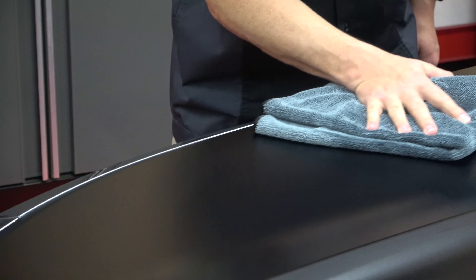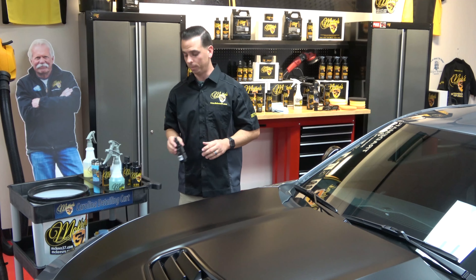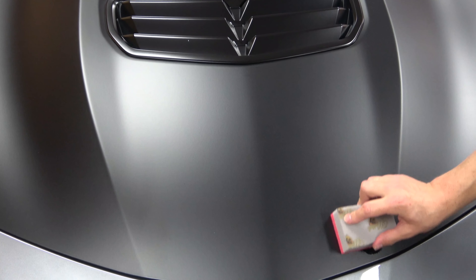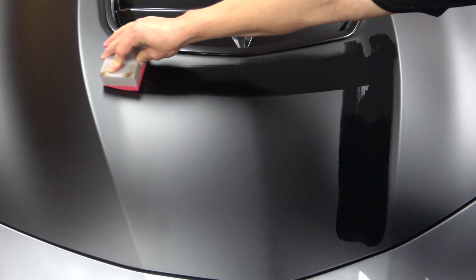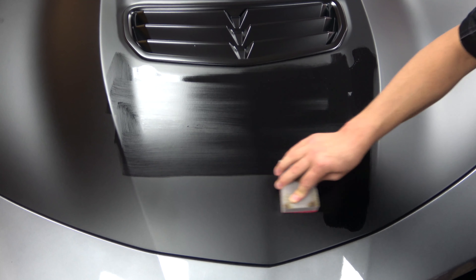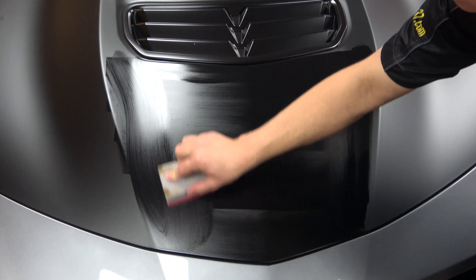After that, simply take the Matte Finish Ceramic Coating and apply it directly onto the McKees 37 coating applicator. You want to work on small sections — on my Camaro I divided the big hood into eight different parts. Apply about four or five sprays directly onto the applicator and work in a criss-cross pattern, going side to side and then up and down, which ensures uniform coverage.